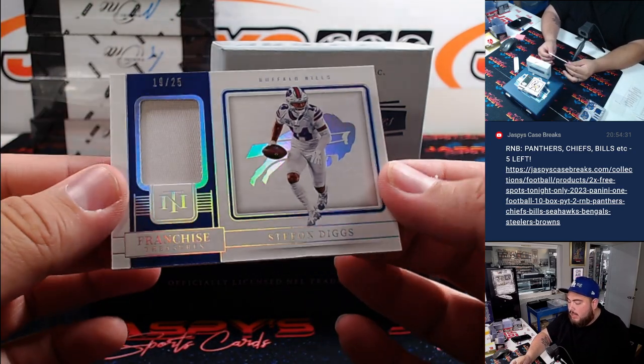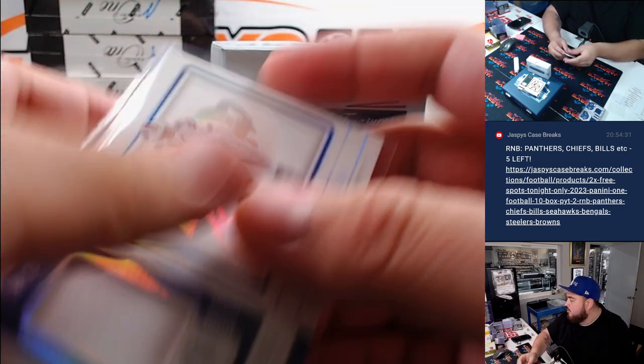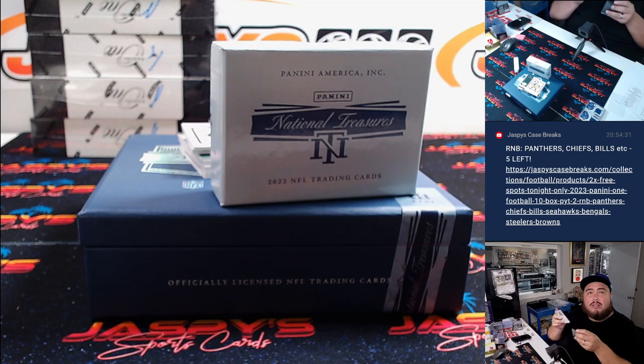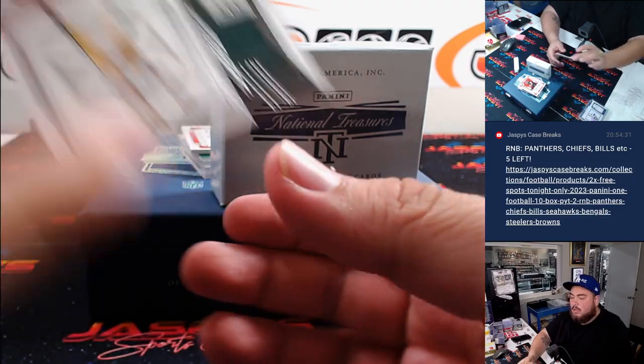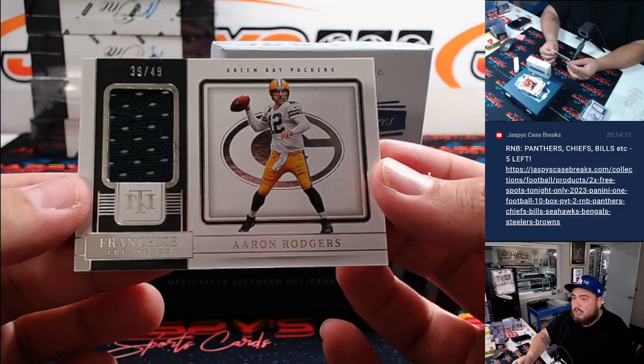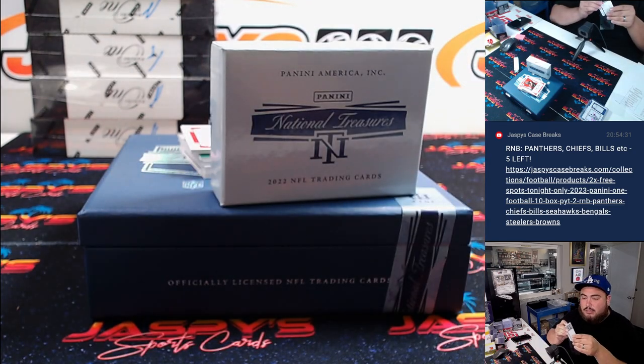Then we got a Stefon Diggs for the Bills, numbered to 25. Bills is Zachary, straight up. And then an Aaron Rogers relic to 49 for the Green Bay Packers, going to Zachary.